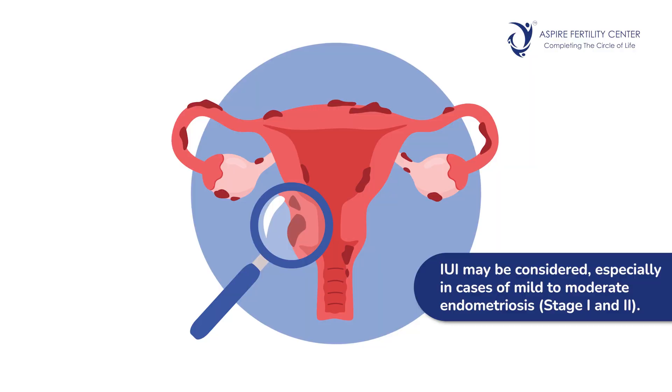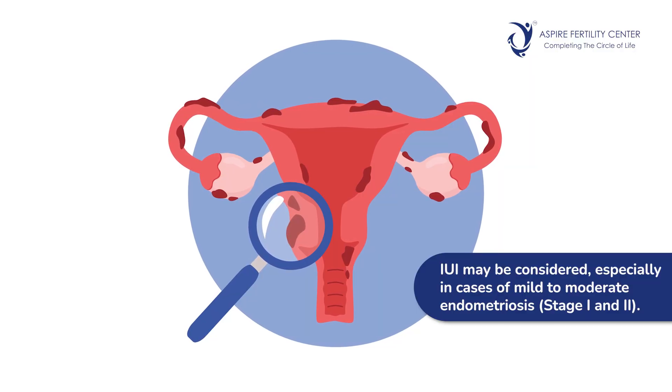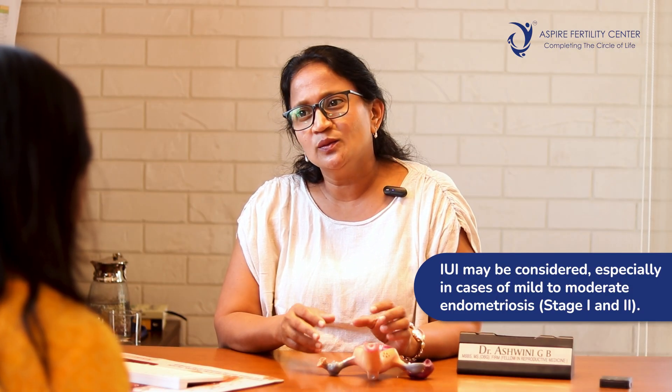The other indication is endometriosis. If the wife is suffering from endometriosis — a condition wherein the endometrium or lining of the uterus starts growing inside the ovaries, resulting in endometriotic cysts — this condition is staged as stage 1, 2, 3, or 4. Especially in stage 1 and 2, where there is mild to moderate endometriosis, IUI can be attempted to achieve a conception provided the tubal functions are good.